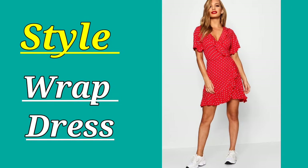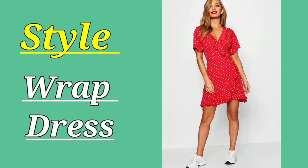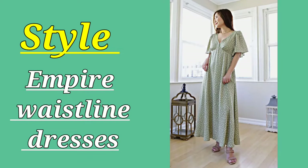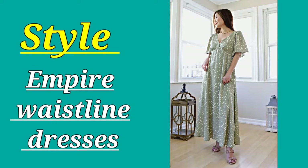If your height is between 4'11" and 5'4", then you should try wrap dresses. If you have a rectangle body shape and are short, wrap dresses are the best choice. The third dress is empire waistline dresses — empire waist is a terrific design for short girls.